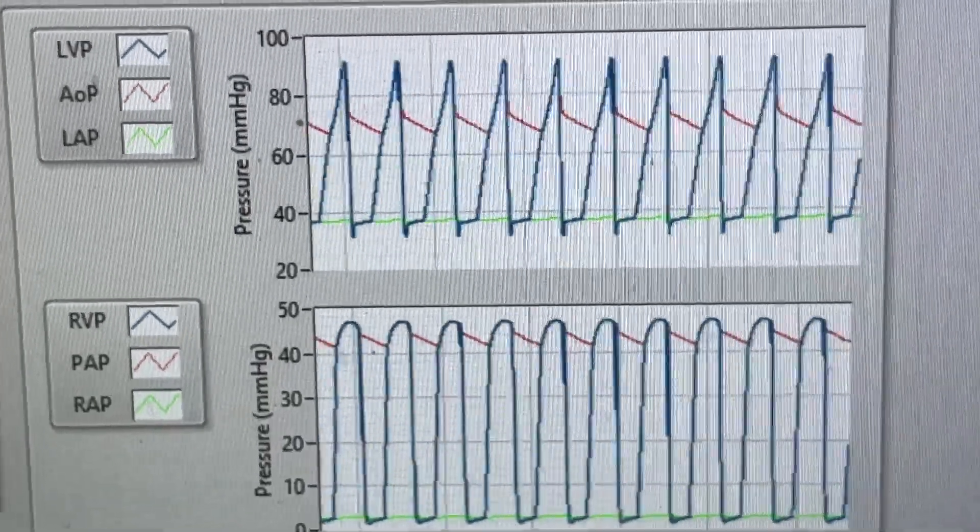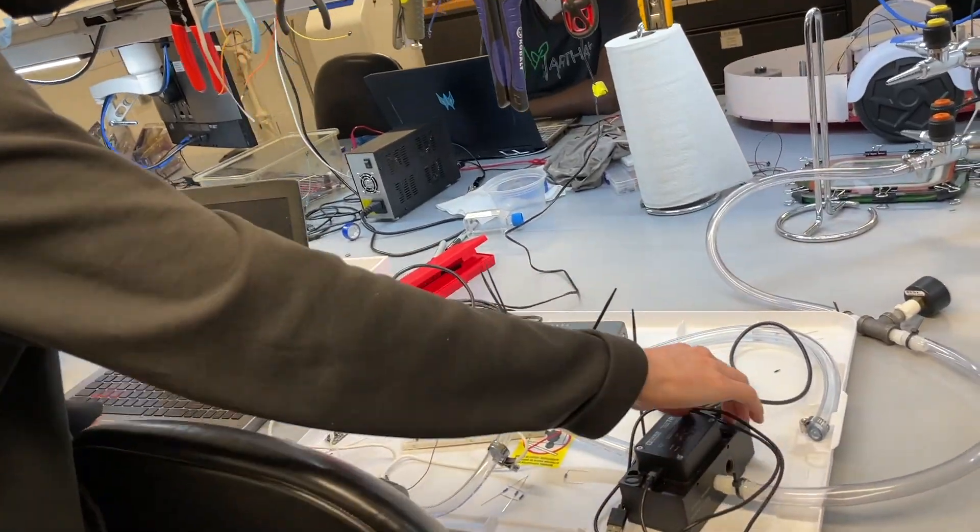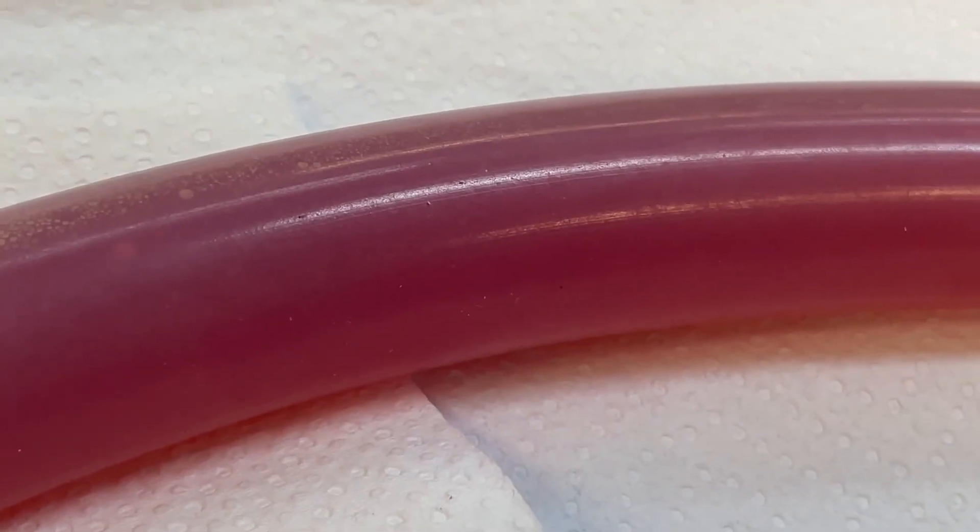Behind all of this hardware we also have a software model that's going to take every gap that this hasn't filled in and simulate the rest of the body, so that we can create an accurate idea of what this will do in a real patient.